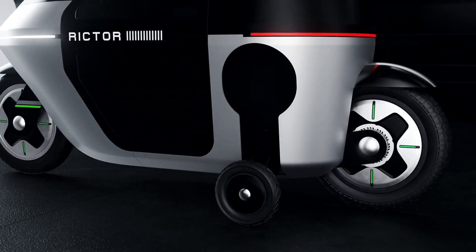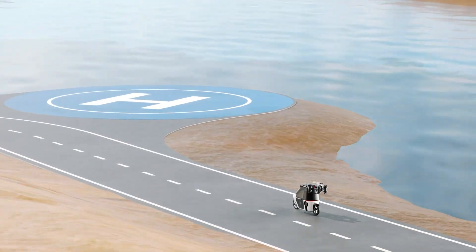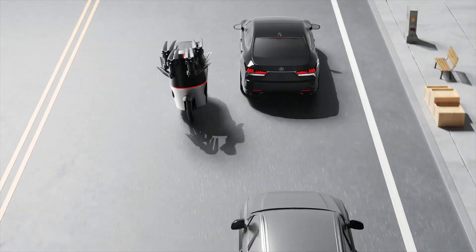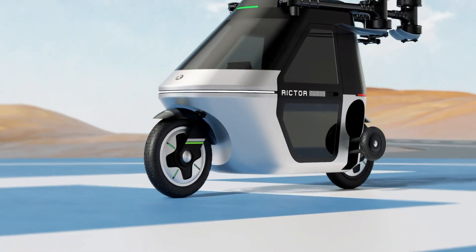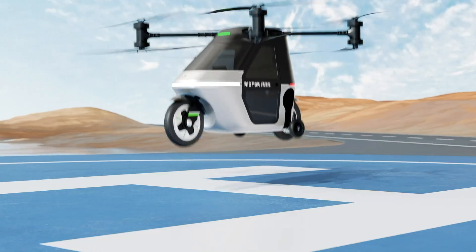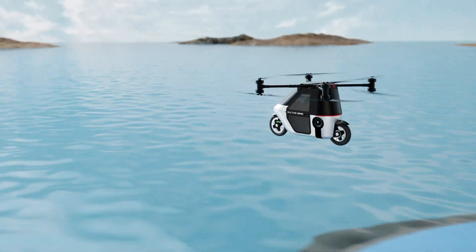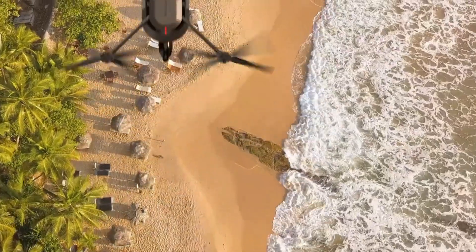Designed with safety at the forefront, the Skyrider X1 features autonomous takeoff and landing, real-time weather adaptation, manual joystick control, and an integrated emergency parachute for added security. Priced at $60,000, this innovative EV marks a bold leap toward the future of personal transportation, merging efficiency, versatility, and cutting-edge flight technology.